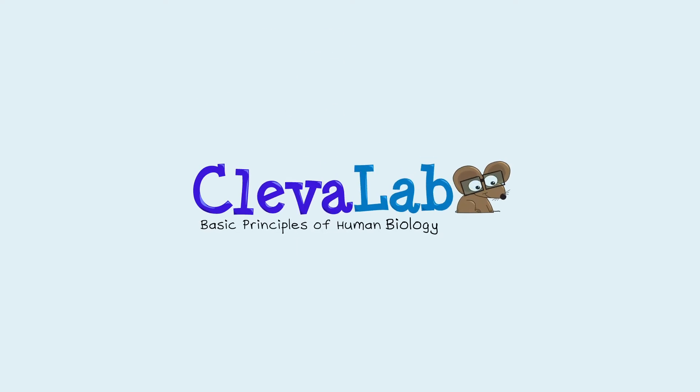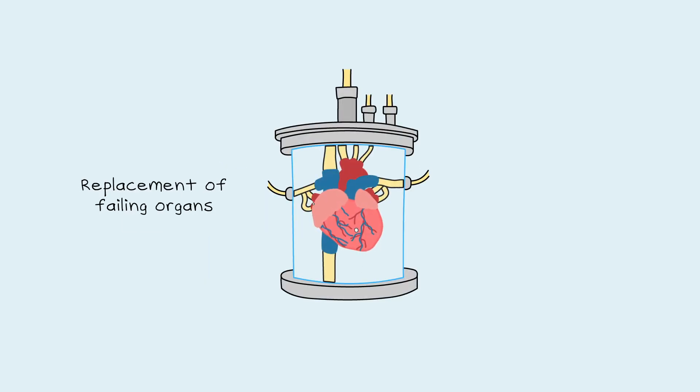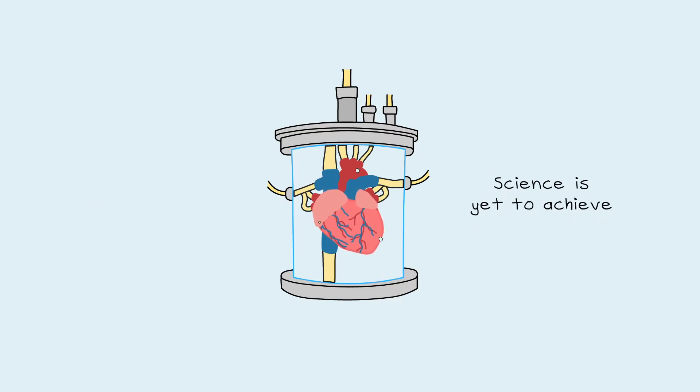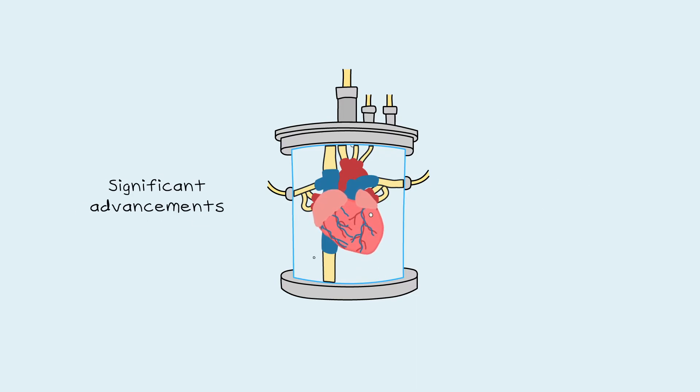Basic Principles of Human Biology Explained. The replacement of failing organs with lab-grown, fully functional human organs is a challenging goal that science has yet to achieve. But recently, significant advancements have been made that may one day make this possible.